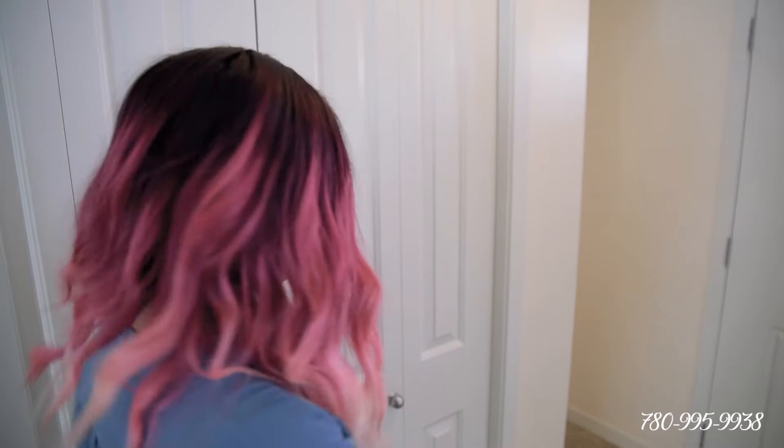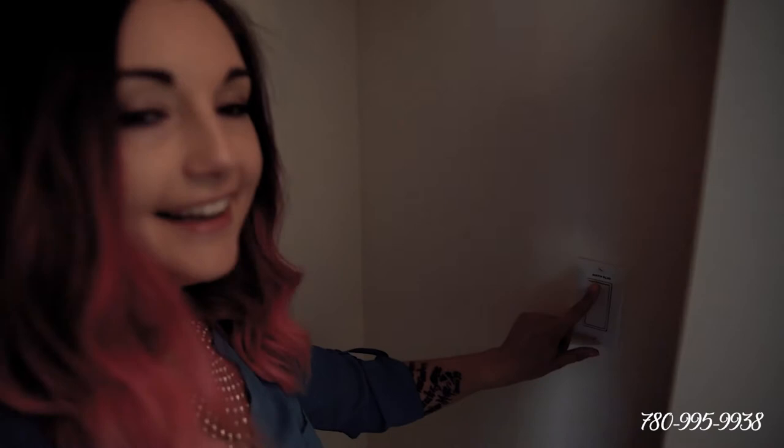Let me show you another cool thing that's in this house. Come on in, look at this — it's a plug-in for your Christmas lights so you don't have to go out in the stupid cold outside to put them on.